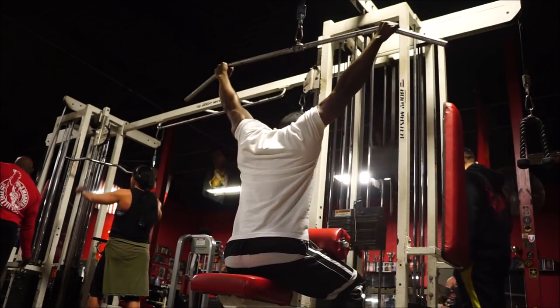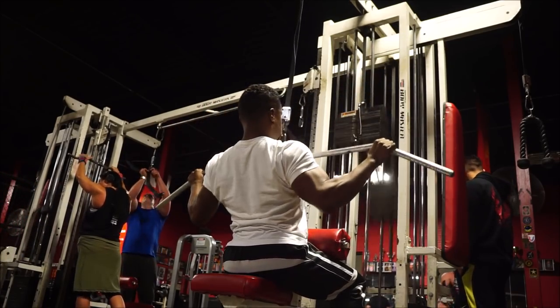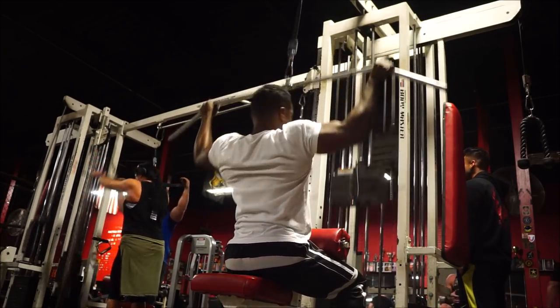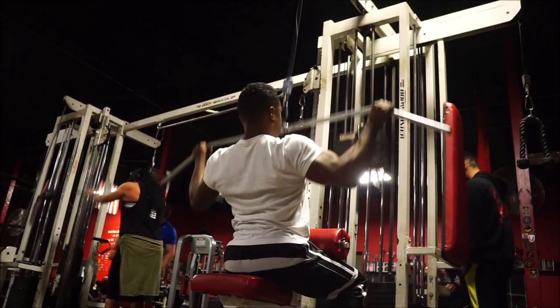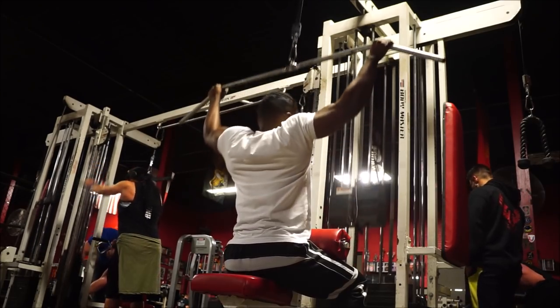Wednesday is pretty much the only day that's not structured in a full body setup kind of way. This day is just focused on direct back work, which makes sense since my Tuesday workout is a volume-focused squat, bench, deadlift variation day — everything's getting a lot of love except the back isn't getting a whole lot of direct work. It gets some work when I do the sumo deadlifts.